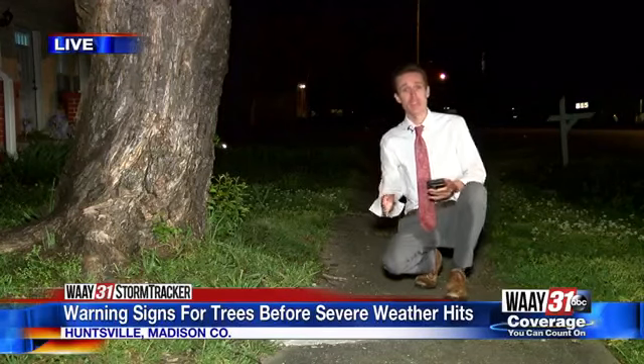Another warning sign is when a tree starts to lean — that is a very bad sign that the tree might be hazardous. I spoke with a family here in Huntsville today that knows all too well how dangerous falling trees can be.